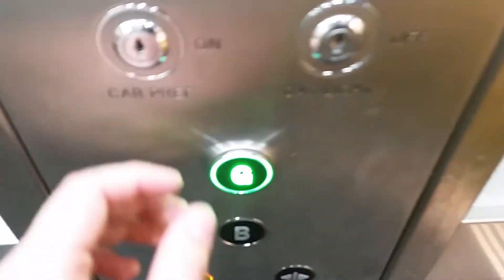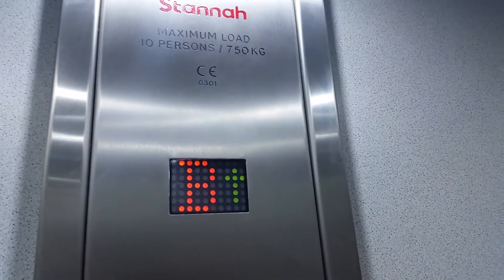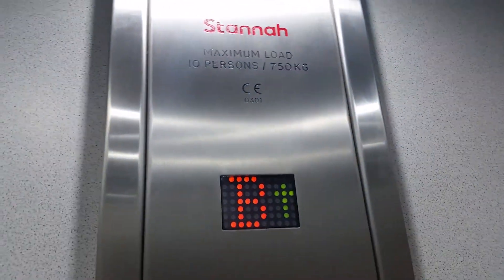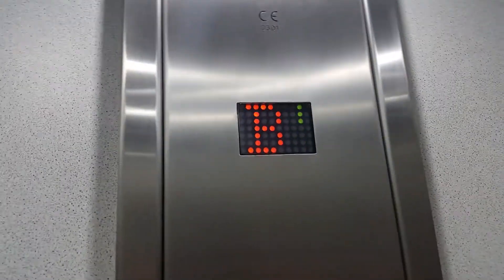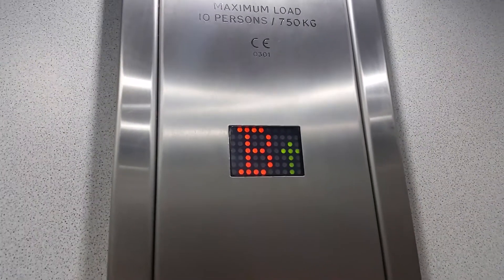Go back down to G — door closer and push the button. I like that. We are back at G and exit.